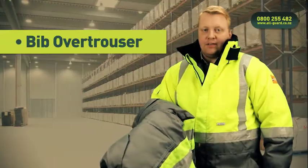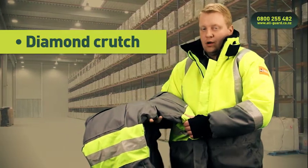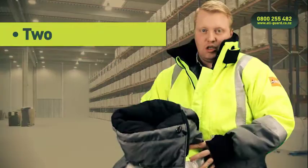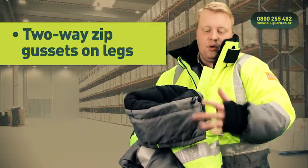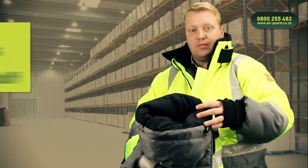The bib over-trousers have heaps of features as well. The key features include a diamond crutch on the bib trouser, which prevents the crutch from splitting or bursting when guys are hopping on and off forklifts. There's also a bellows knee, which means the knee area doesn't pull tight when the wearer is sitting down. There are two-way zip gussets on the inside of both legs, and most importantly, the ankle cuff, which is made from a ripstop fabric — preventing the lining from wearing through from scuffing and the fill from spilling out.